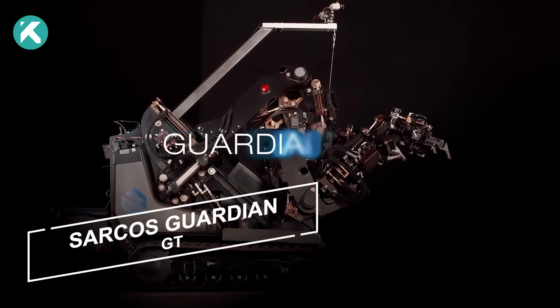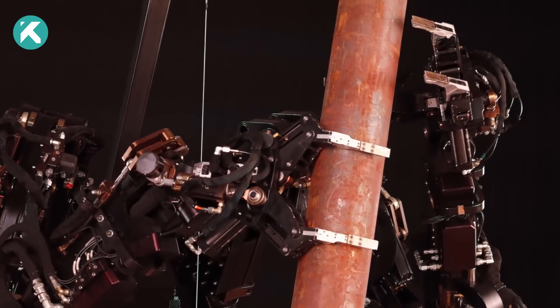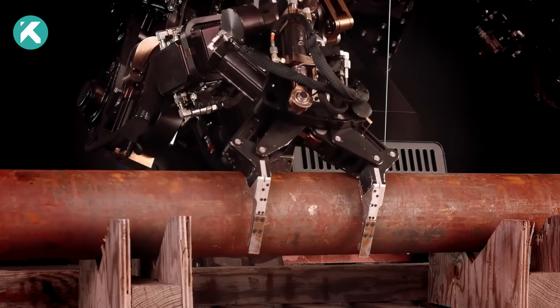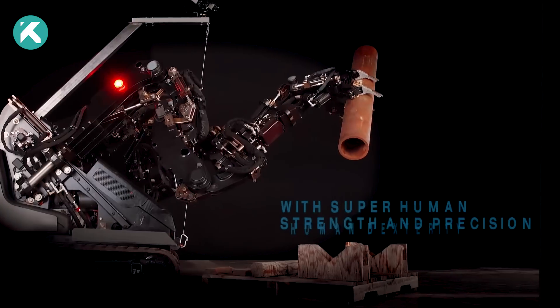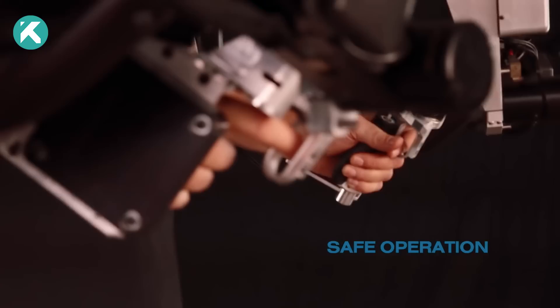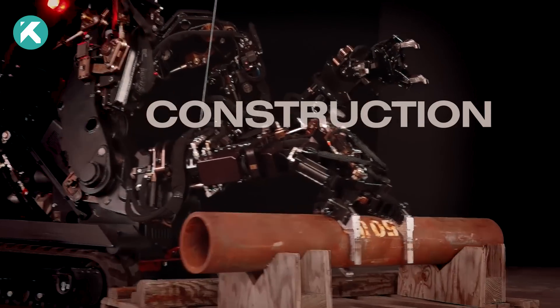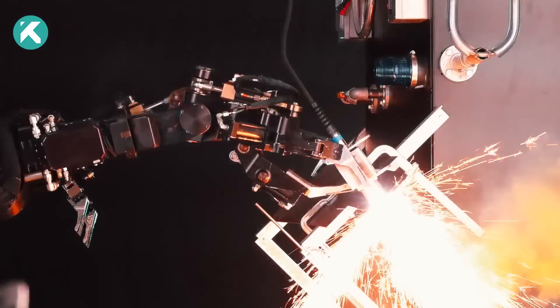The Guardian GT robot represents a tele-operated robotic system that enhances human capabilities through highly agile arms placed on a mobile base. With its modular structure, the Guardian GT accommodates tailored configurations to suit specific tasks.